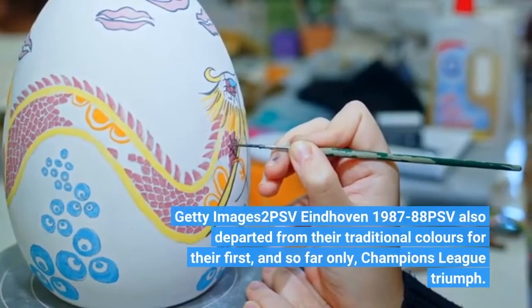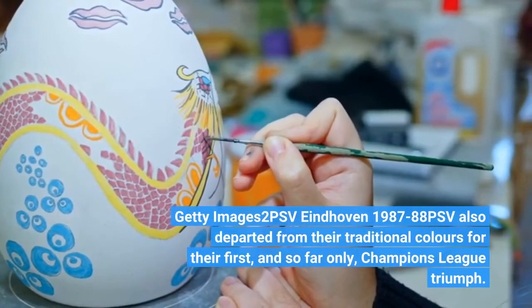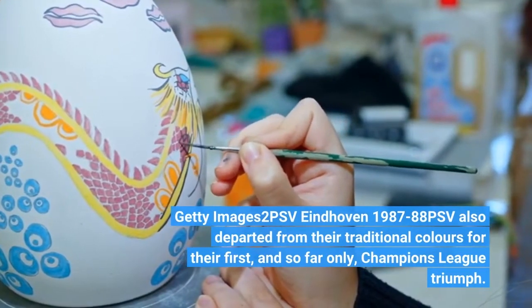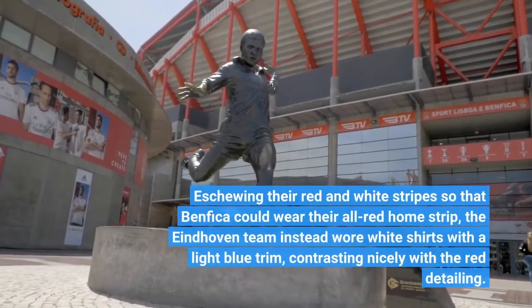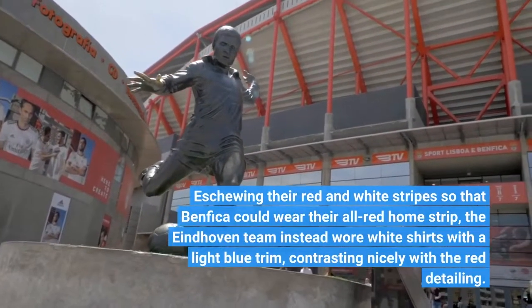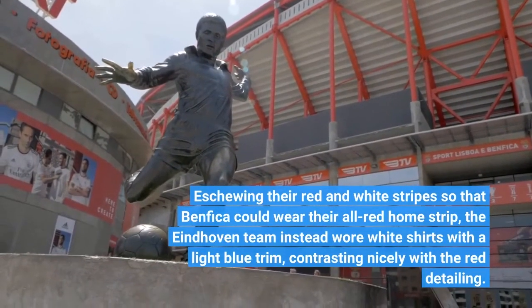PSV Eindhoven 1987-88. PSV also departed from their traditional colours for their first, and so far only, Champions League triumph. Eschewing their red and white stripes so that Benfica could wear their all-red home strip, the Eindhoven team instead wore white shirts with a light blue trim, contrasting nicely with the red detailing.